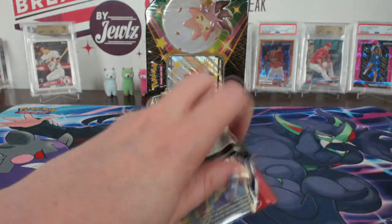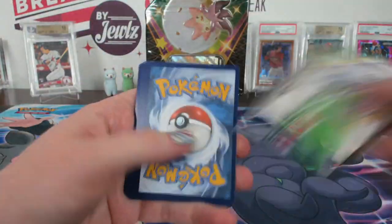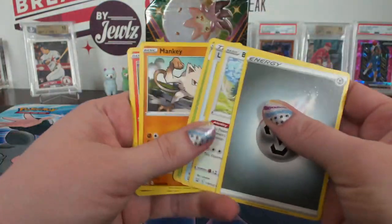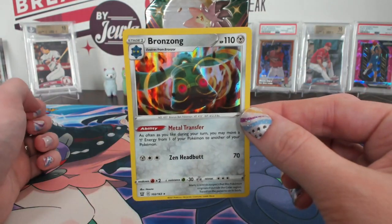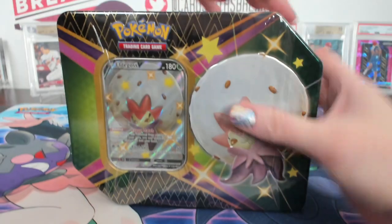Joseph needed another hit. Camping Gear reverse and a Bronzong holo for metal. Shining Fates is our last — the last one in this break.